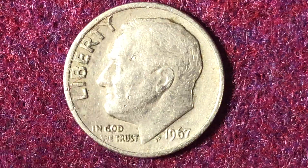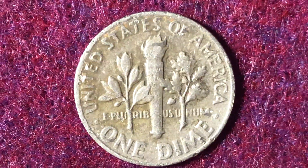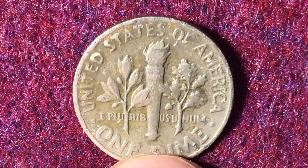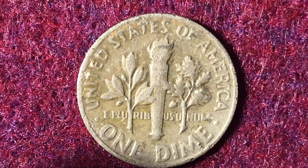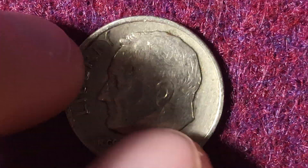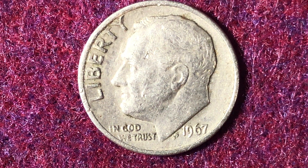Looking at the reverse of this circulated 1967 example, the bands on the torch and the lines are fully obliterated. We can see that the outside lettering is starting to blend into the rim a little bit. Unfortunately, this coin is only going to be worth face value — not even close to mint state condition.